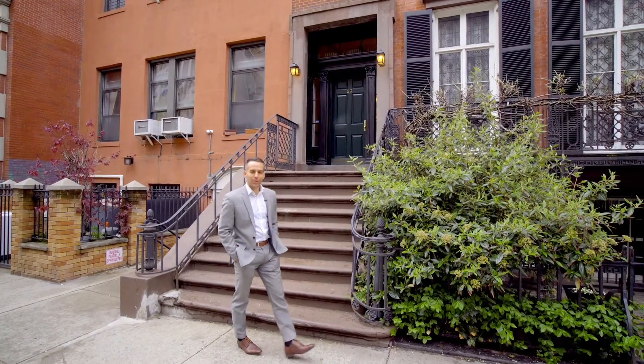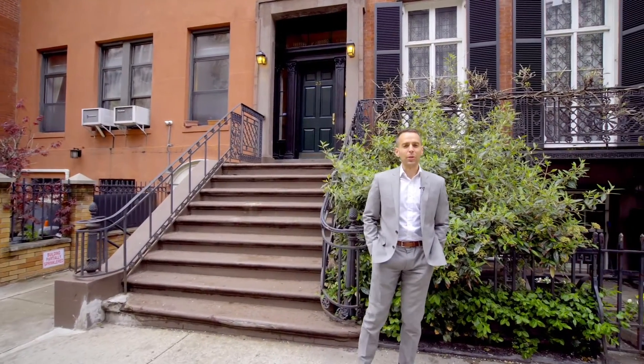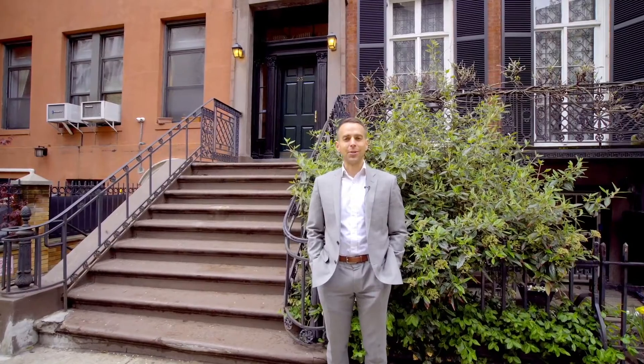Hi, I'm Ari Harkove with the Harkove Lewis team at Brown Harris Stevens, and we're here today to tour a truly special home at 23 West 16th Street.